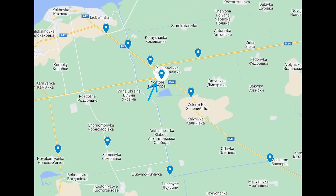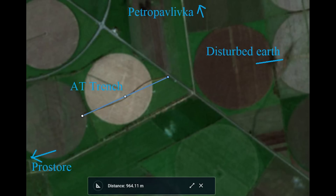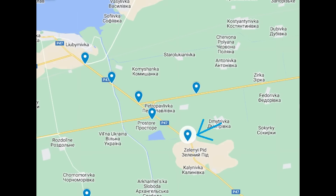Here is the fourth defensive network, near Prostora. This is very close to where we've just been — Petropavlivka is to the north, Prostora very close to the west. There isn't much to discuss here; it's just a roughly 900-metre AT trench constructed so far, and I expect another AT trench to be built on the other side too. South of the AT trench is a road, and east of the road is disturbed earth — too thick to be a trench. It's possible some digging has been going on, or it could be remains of farm work from before February.